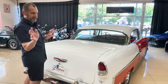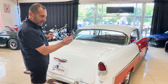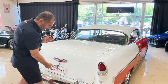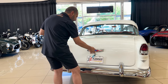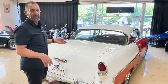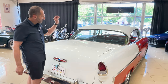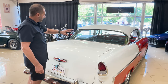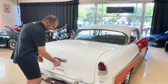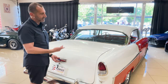Continuing on the restoration conversation: all new taillights, taillight bezels, wires, bulbs, bumpers, chrome trim, door locks, trunk locks — all of these things. Yes, it costs a lot of money to do all this. Look at this package tray — it is beautifully done, it's pleated. It has an upgraded audio system in the car. Make sure you look at the pictures underneath — it's just as nice underneath as it is on top.